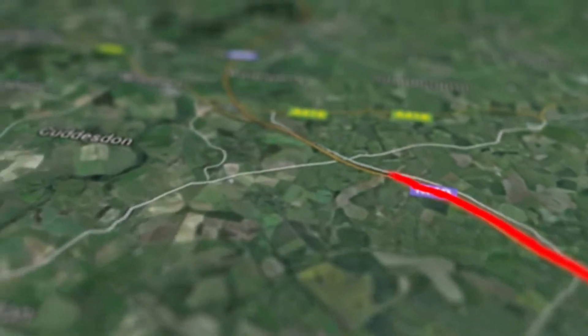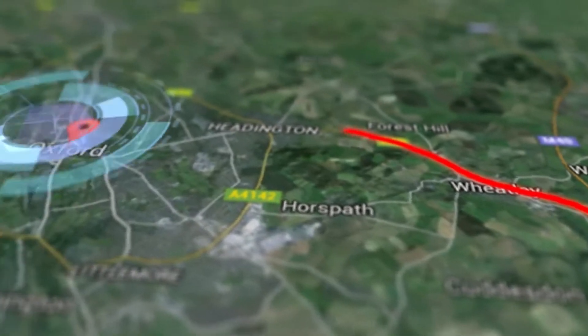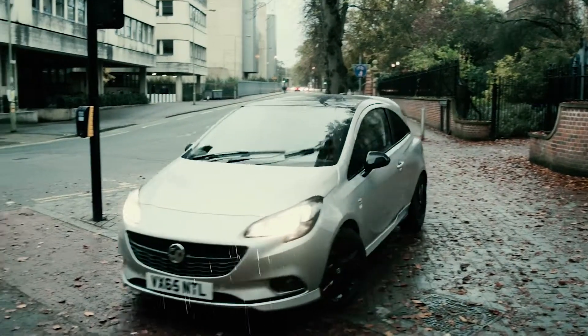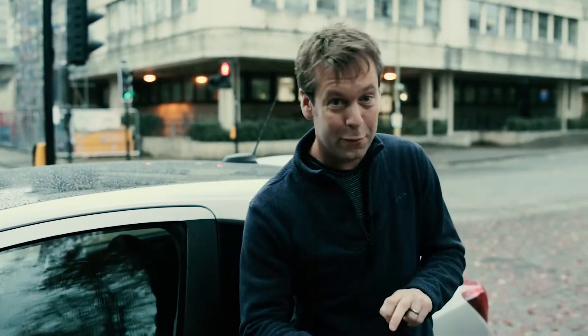Our next stop is Oxford. Every year a team of Silicon Valley experts give a lecture at the university, and our third geocache is hidden nearby. We've started off early in Oxford — we're close to the geocache, so let's go and find it on foot.